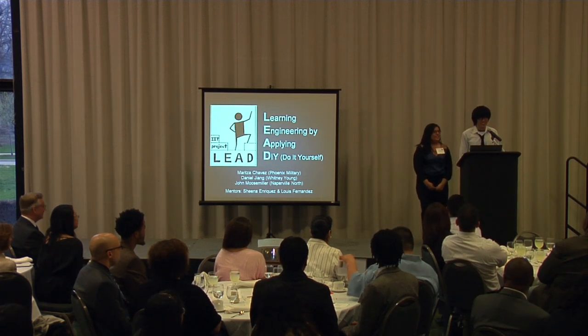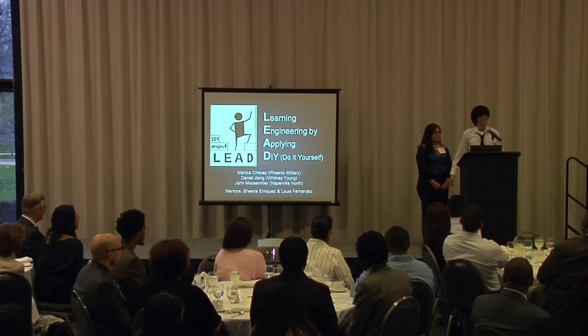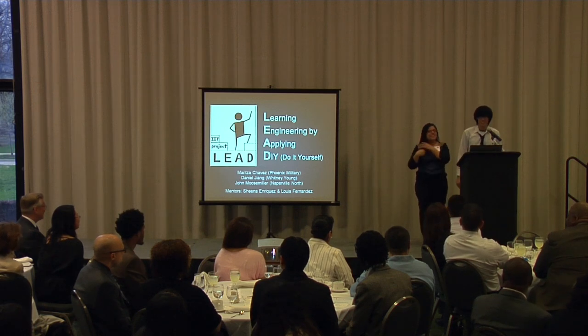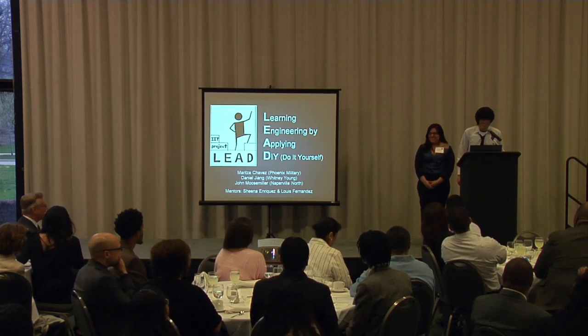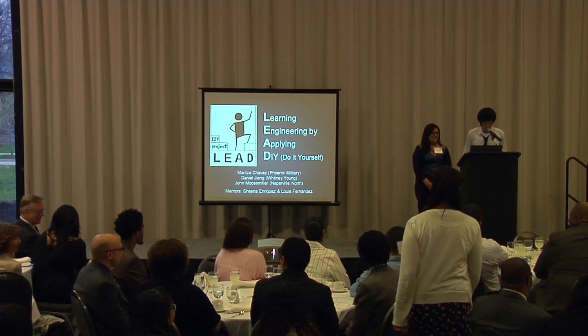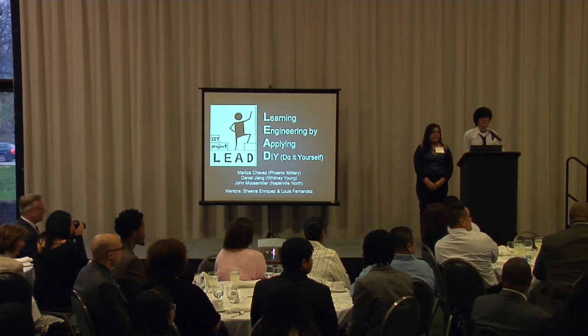Hello. My name is Daniel Jing. I am a part of the group Project LEAD, which stands for Learning Engineering by Applying DIY, Do-It-Yourself. This is Maritza Chavez, and John Moosmiller — he's at prom right now, so he missed out on this great food. And our mentors are Sheena Enriquez and Luis Fernandez.